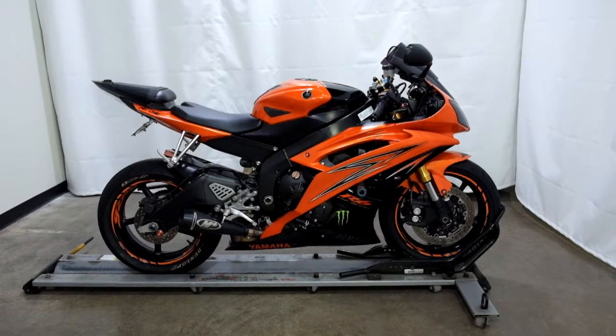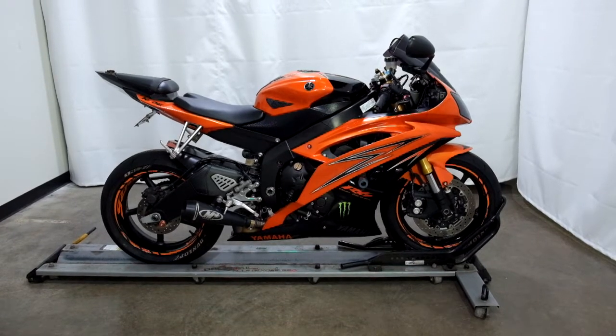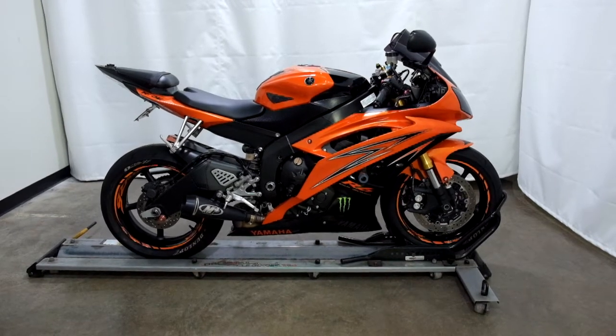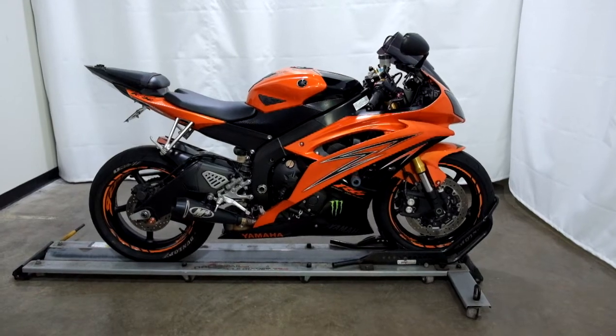Welcome to SimplyStreetBikes.com. Today we have a 2009 Yamaha YZF-R6. This sport bike has just under 15,000 miles on it and is in awesome condition. So let's take our walk around it, we'll show it to you, then we'll fire it up.